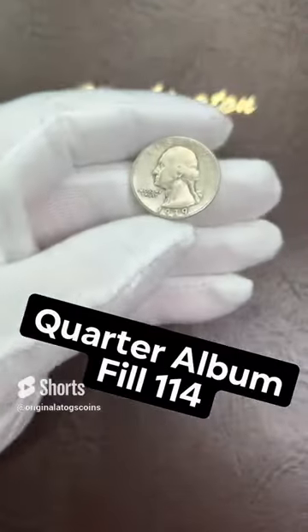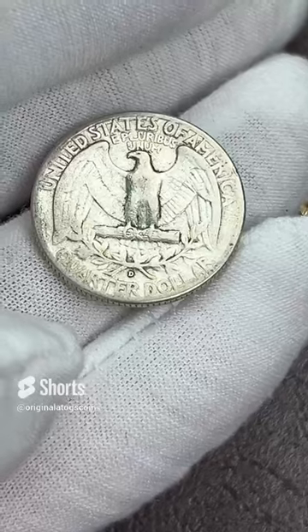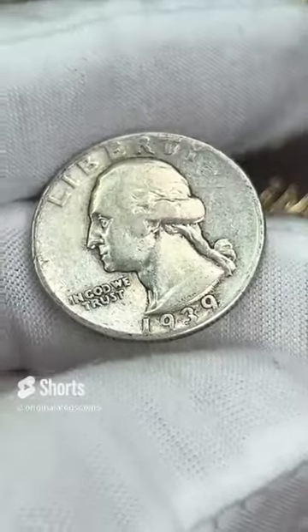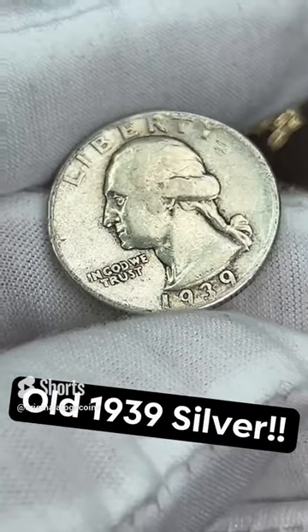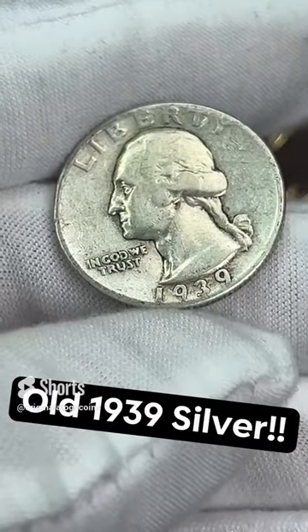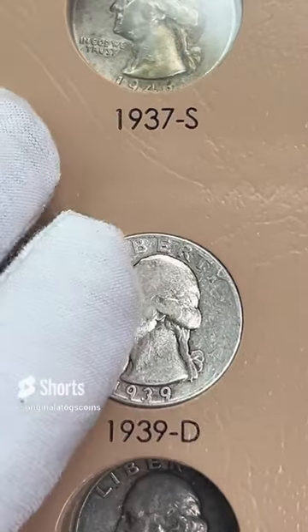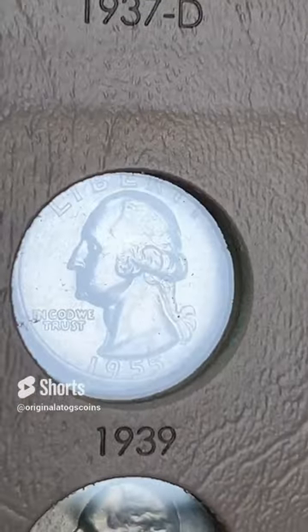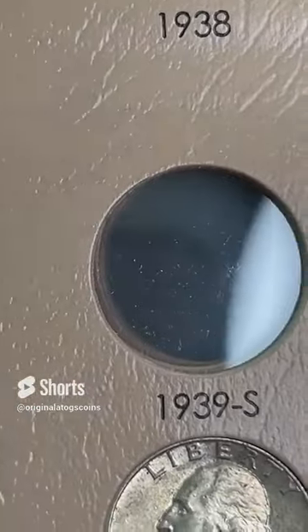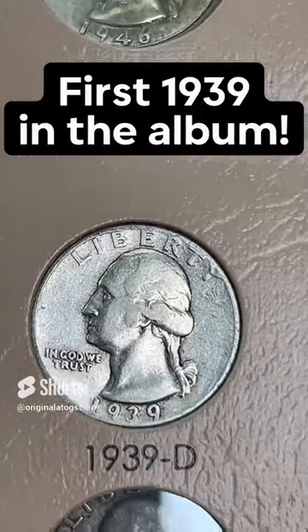Today's quarter for the album — we have a silver 1939 out of Denver. It is circulated, but it still has a little detail on the hair there. Let's pop this in the spot. Here we go on the first page. We're going to drop this in. And that is the first spot filled of a 1939 on the first page. I got to get the others, but that will hold the spot for now.